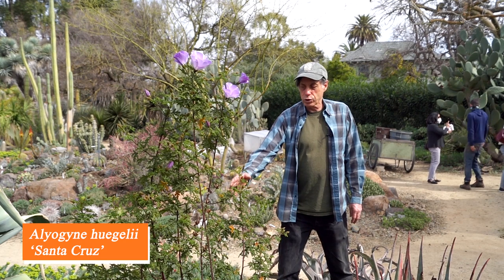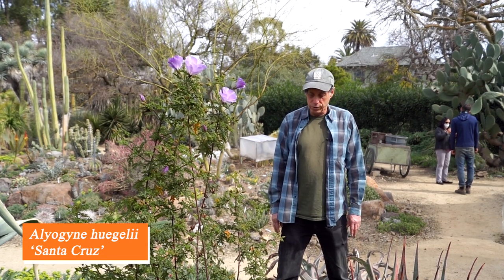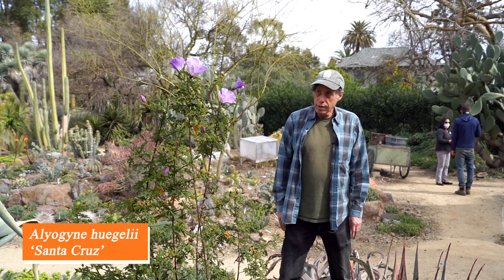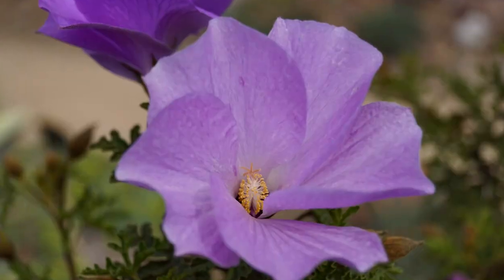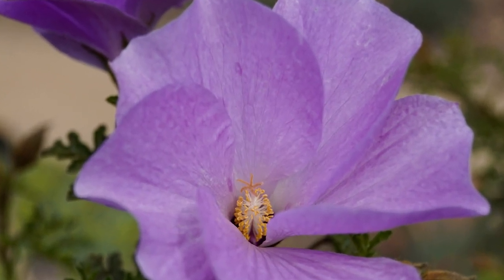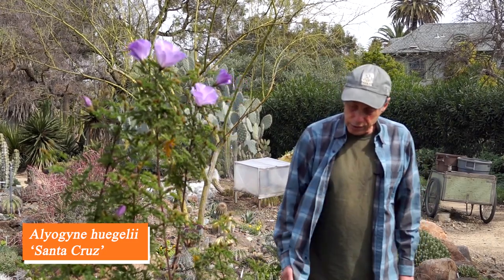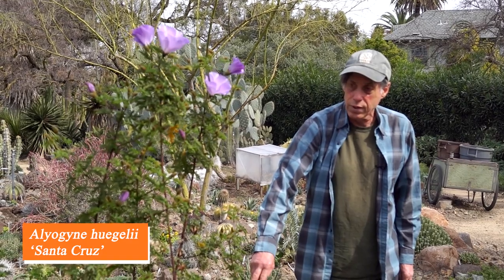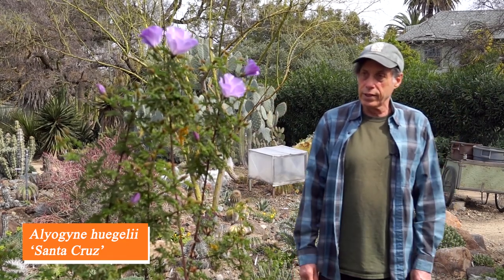Here we have a shrub in the hibiscus family Malvaceae, known as the blue hibiscus, although it's in its own genus, Alyogyne — an Australian genus. You can see how hibiscus-like the flowers are: it's called the blue hibiscus, but it's really more lavender and purple than blue. It has a spectacular large showy flower and flowers all summer long, just getting going now. The leaves are divided and crinkled and quite interesting in themselves. It has a very long flowering season, an upright growth habit, and is a spectacular plant for the garden — Alyogyne hugelii, cultivar Santa Cruz.